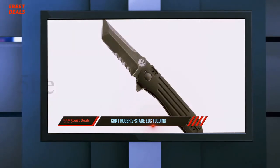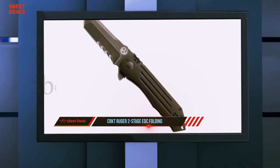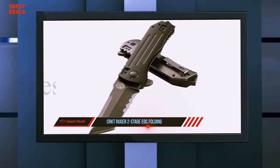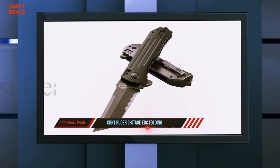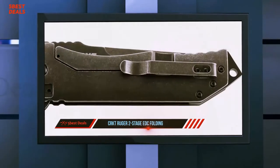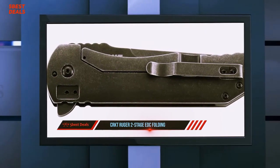It features an extended back spacer, striker pommel with lanyard hole, and a four-position reversible pocket clip. The Tanto blade is black tumbled stainless steel and opens with a flipper tab. This is a lust-worthy folding knife with real substance — the use of aluminum material makes it great for durability.